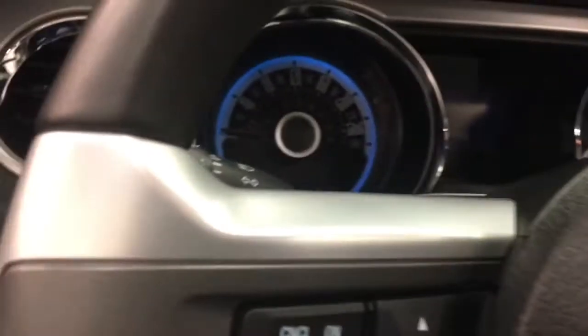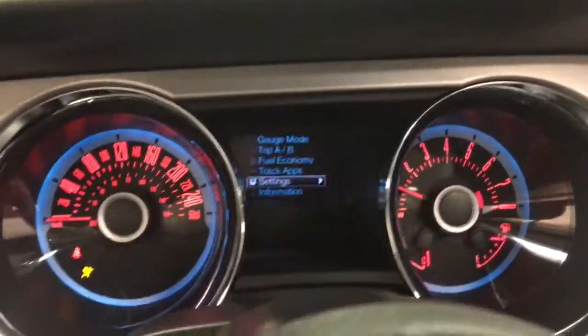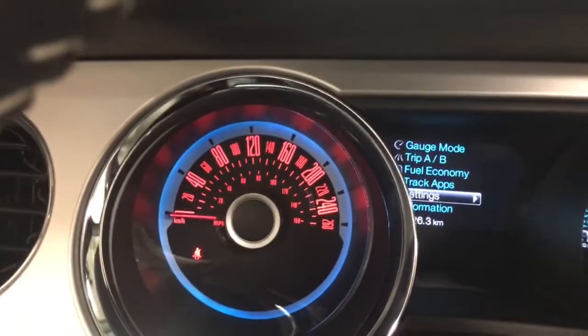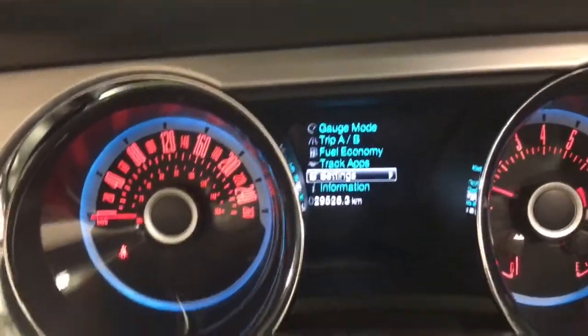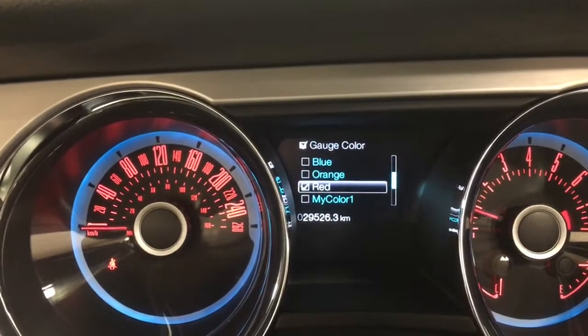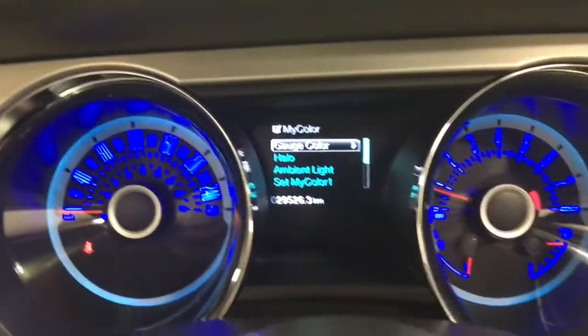So let's fire this one up and see what she sounds like. Got that nice GT sound to it. The gauges are set up in different colors. If you want to set the gauges, you just go to my color, gauge color, and change the color to say blue - and as you see now, the gauges are blue. You can do all of that later.